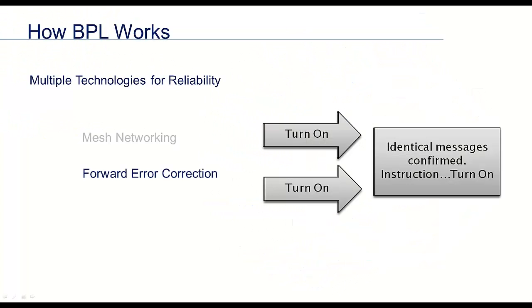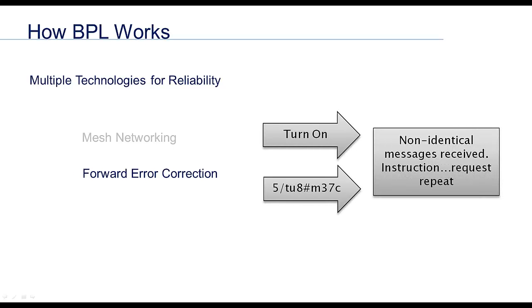Another common network improvement function is forward error correction. In simple terms, the system sends two identical packets to a recipient. The recipient compares them, and if they're identical, the message is confirmed as authentic. If the two packets are not identical, the node concludes the message is not authentic and requests a repeat. This all happens at extremely high speeds — in fact, if every recipient requested 10 repeats for every message, we wouldn't even notice it.